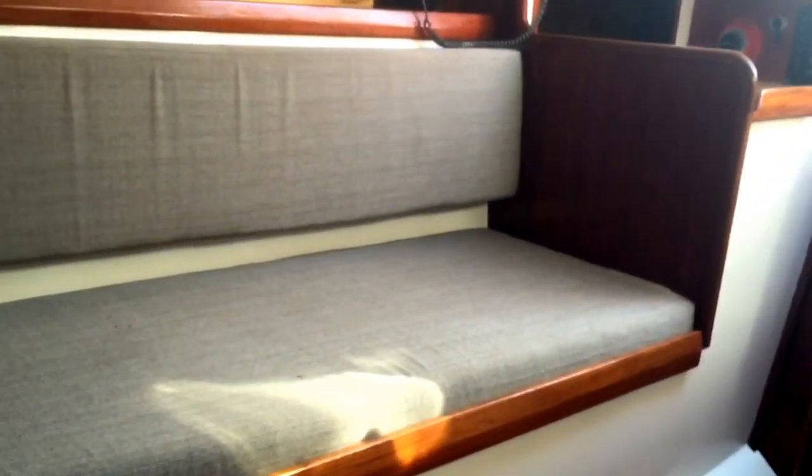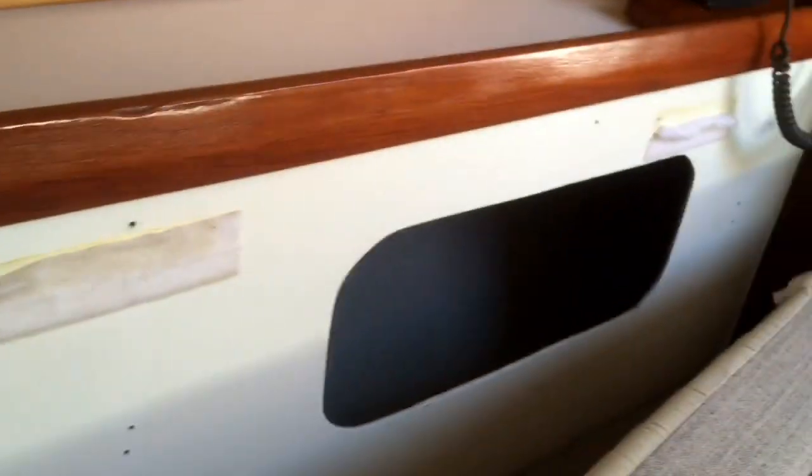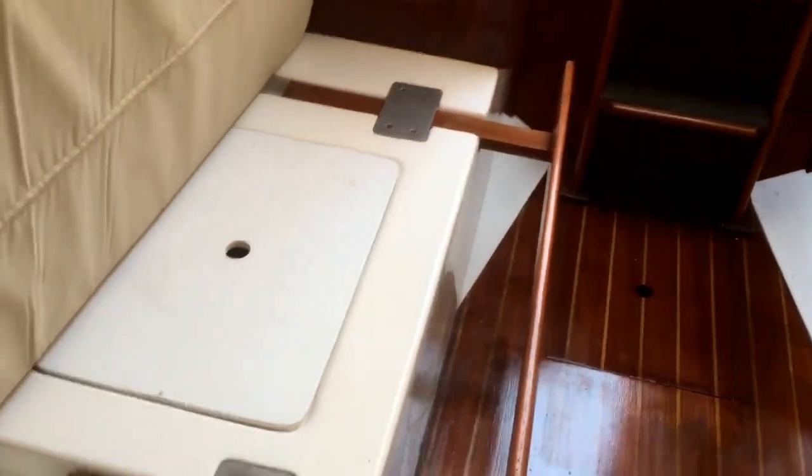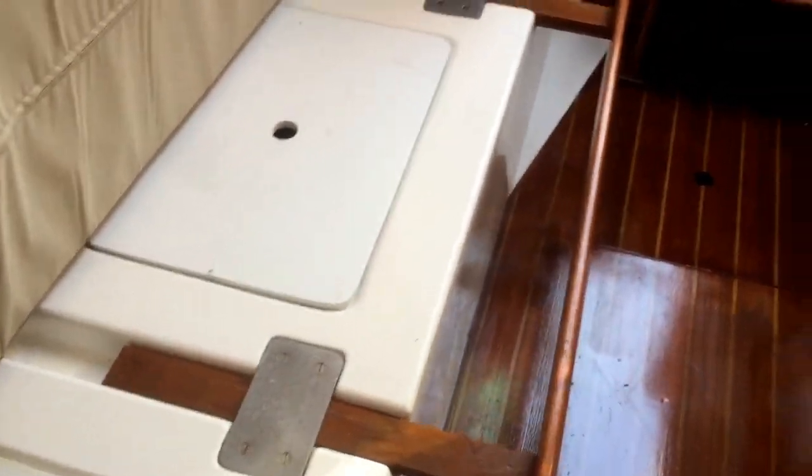On the starboard side you have a settee that extends out into a double. Plenty of storage behind and above the settee. Also underneath you have great storage. You can see the slides there where the bunk slides out and secures to create a double berth.